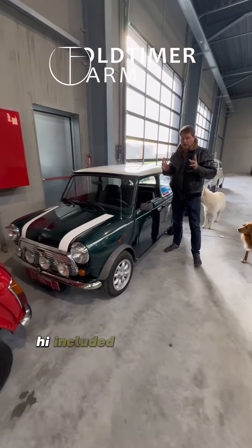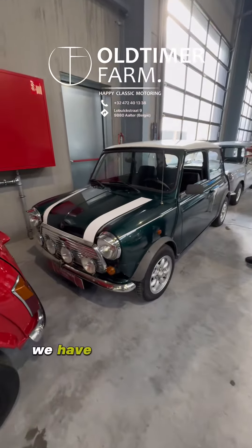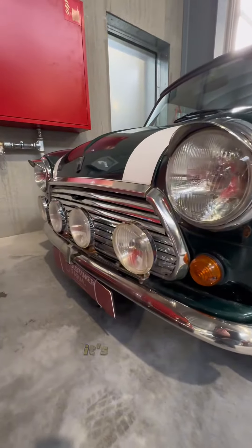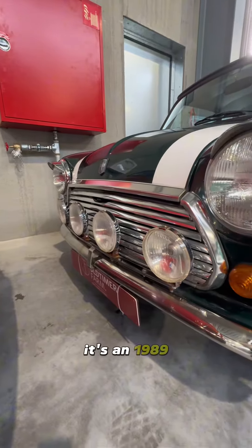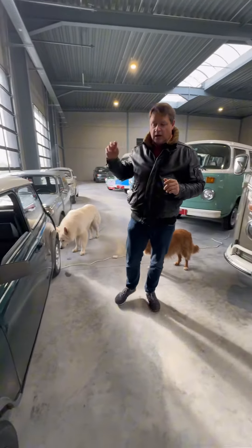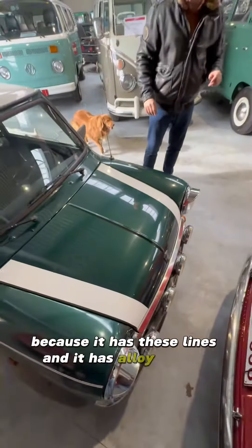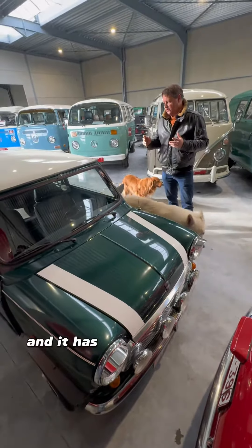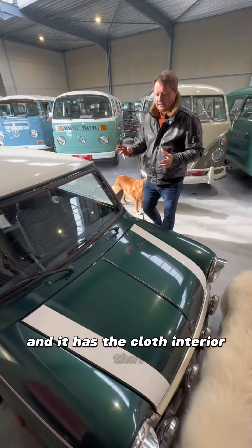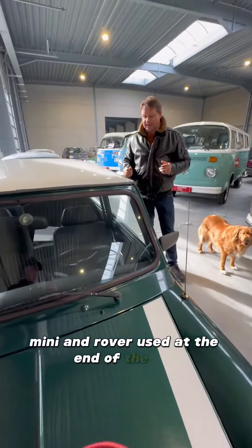Hi! Included in our pop-up sale of affordable classics, we have this brilliant Mini. It's a 1989 and the version is called Racing Green because it has these lines, alloy wheels, and the cloth interior that Mini and Rover used at the end of the 80s.